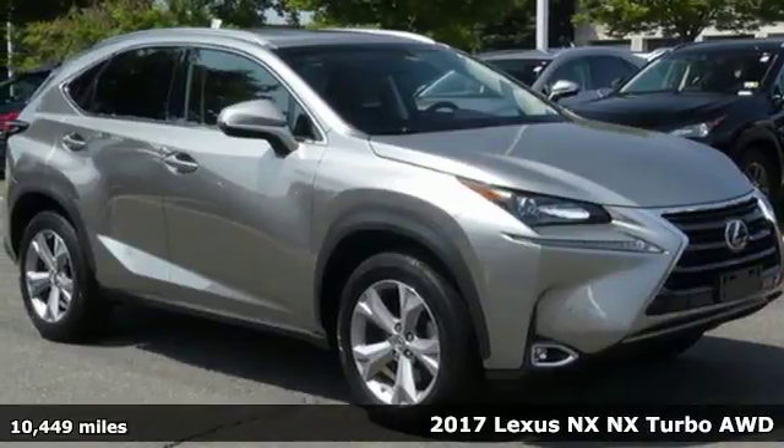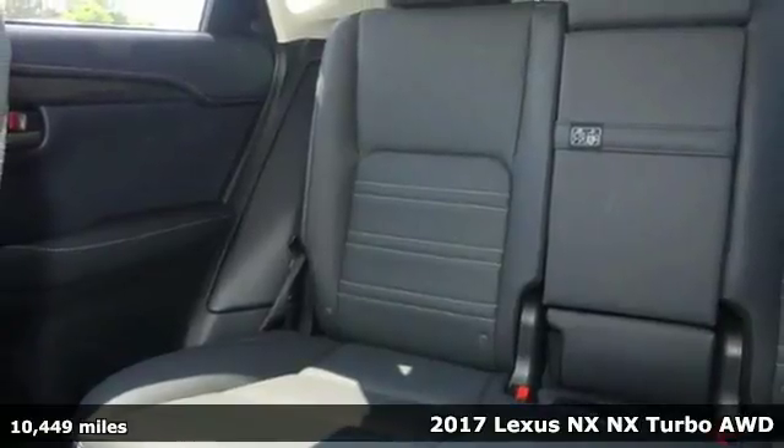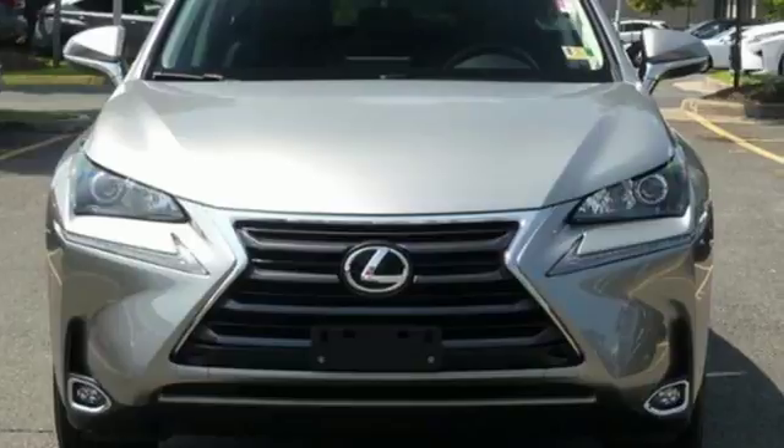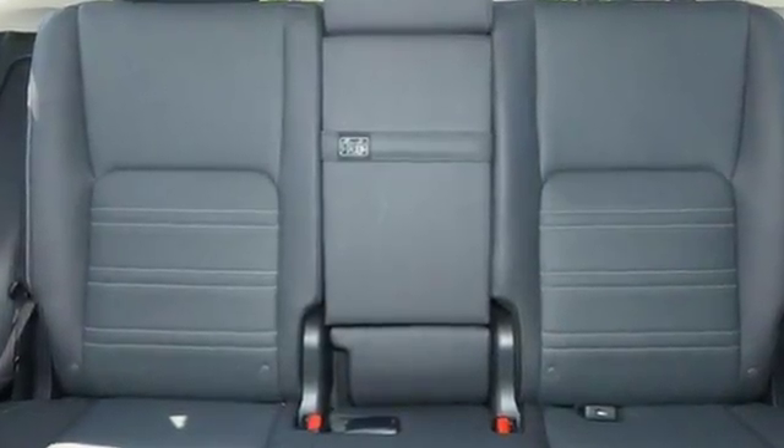Here's a 2017 Lexus NX. By combining intuitive technology with a design that is aggressive outside and comforting inside, this NX takes the crossover beyond utility. It comes nicely equipped with features you'll love.